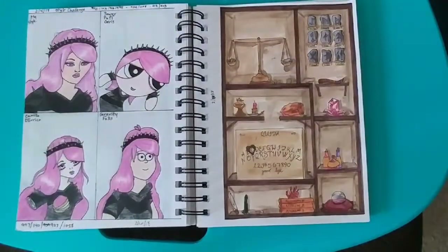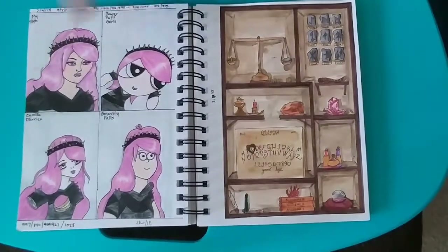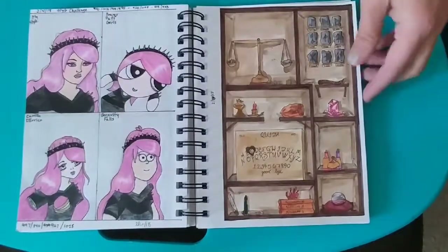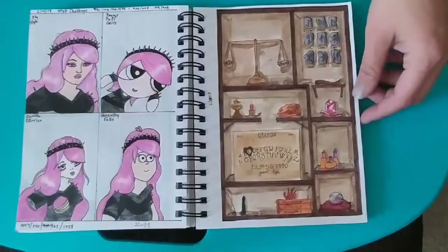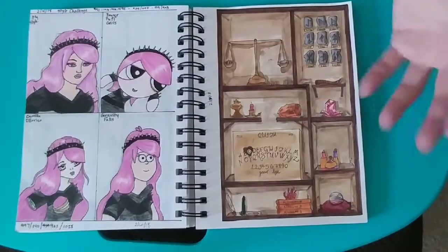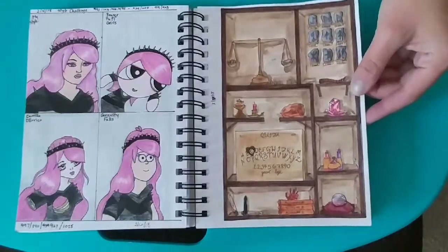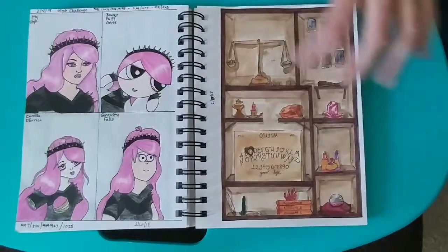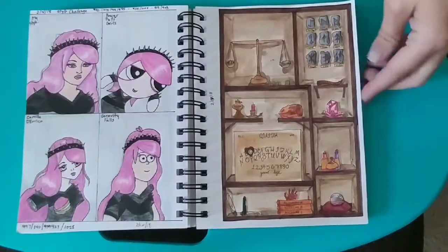Here's another style challenge — my style, Powerpuff Girls, Camila D'Erico, and Gravity Falls. I'm not 100% thrilled with how it turned out. If I did it again, there's quite a bit I would change. But overall I like it — it just doesn't look like it has depth in it. You can tell the things are just drawn on there.